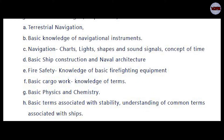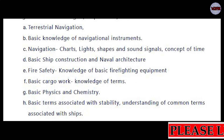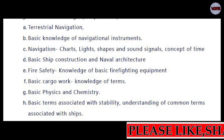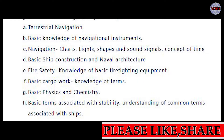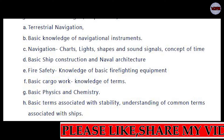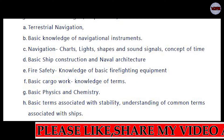Now moving to the Deck Cadet syllabus. They will cover: terrestrial navigation, basic knowledge of navigational instruments, navigation charts, lights shapes and sound signals, concept of time — which is the eighth chapter in the Principle of Navigation book — basic ship construction, naval architecture, fire safety knowledge, basic firefighting equipment, basic cargo work, knowledge of terms, basic physics and chemistry, and basic terms associated with stability.